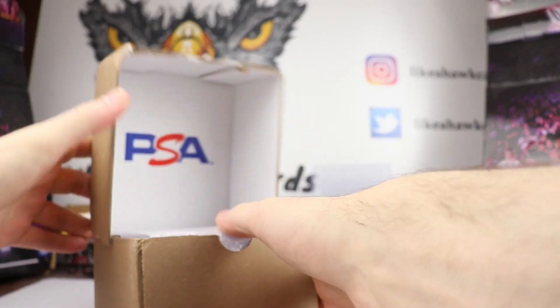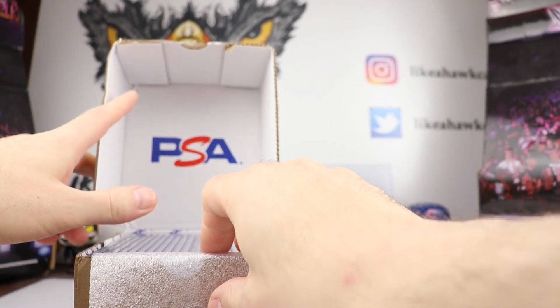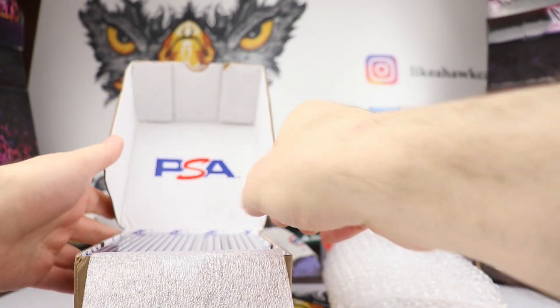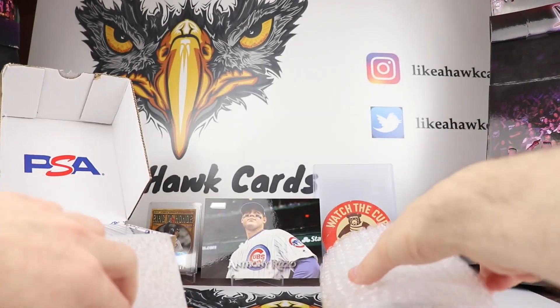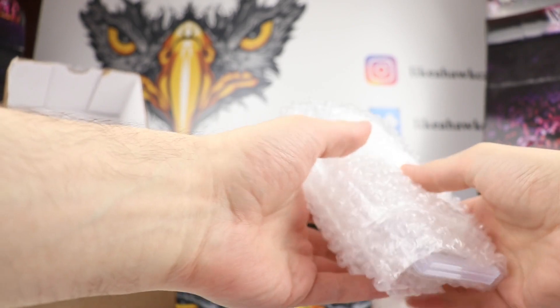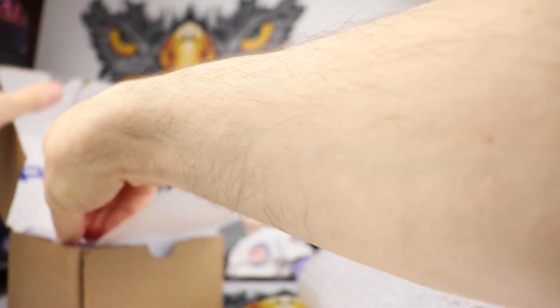PSA again with these came back pretty well. We were pretty fast too. I want to say maybe a month and a half for these at the bulk rate. So I think we did pretty well overall. So let's go ahead and do these, pull them out one by one here.